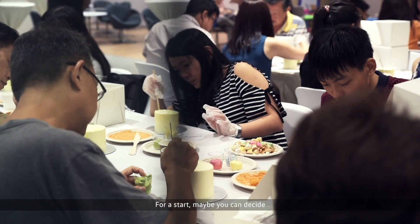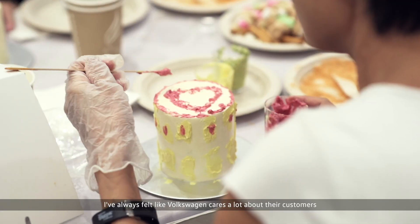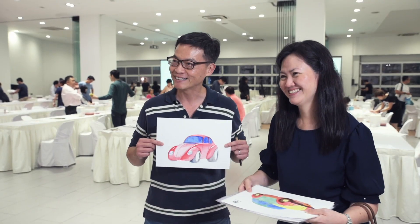For a start, maybe you can decide which colour you want to use. I've always felt like Volkswagen care a lot about their customers. We used to have something like this a long time ago.